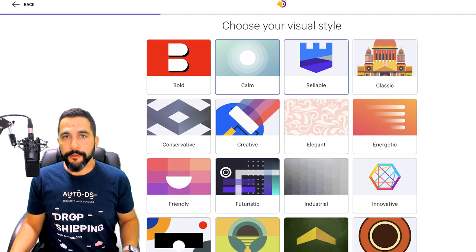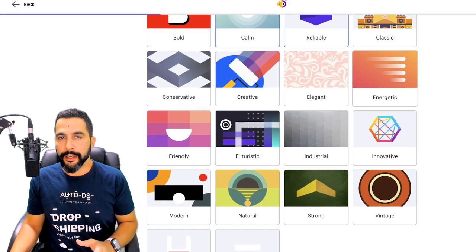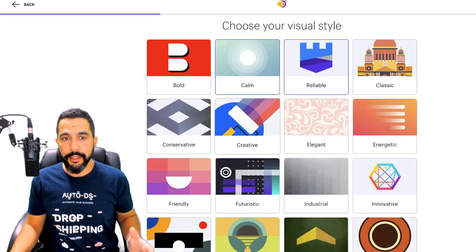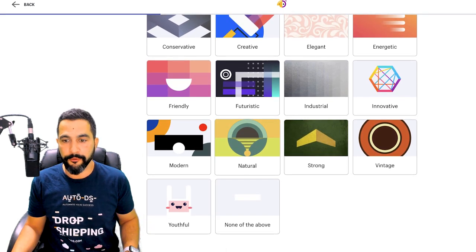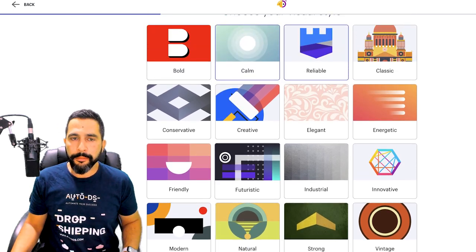Next, choose your visual style. This isn't exactly how your logo will look at the end, but it gives a good indication of the design direction. If there's anything you identify with and want your logo to be based around, choose one of the designs. If you don't like any of them, go with None of the Above. Since it's a tech store, I'm going to go with something futuristic and click Next.